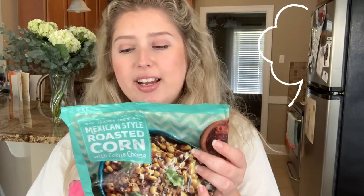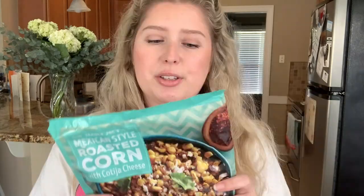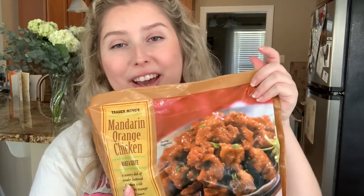The first freezer item I got is this Mexican-style roasted corn with cotija cheese. This was $3.29 and you can cook it in the skillet or the microwave — it just looks really delicious. We love Mexican food in this house so I thought this would be a good side. The next thing was highly recommended and I think one of their most popular products: Trader Joe's Mandarin Orange Chicken. This was $4.99 and it's a huge bag — over a pound of orange chicken.